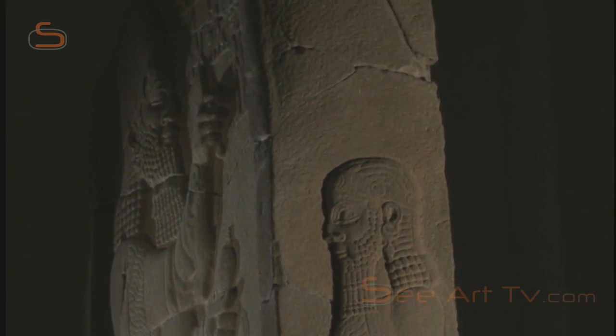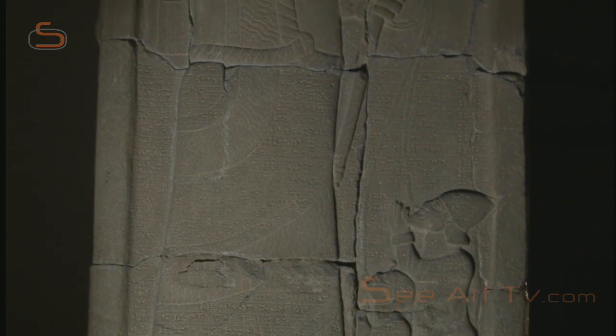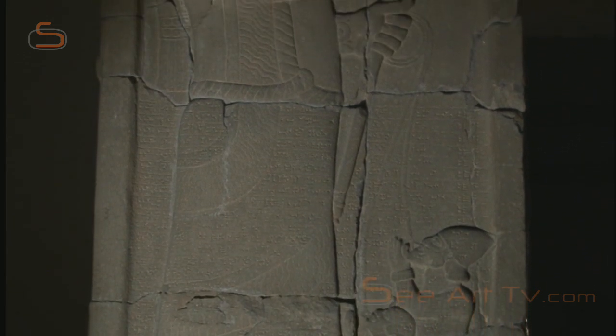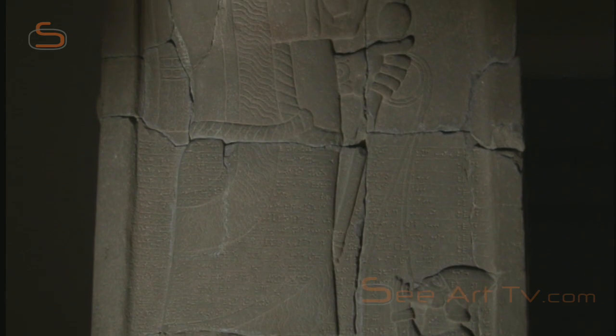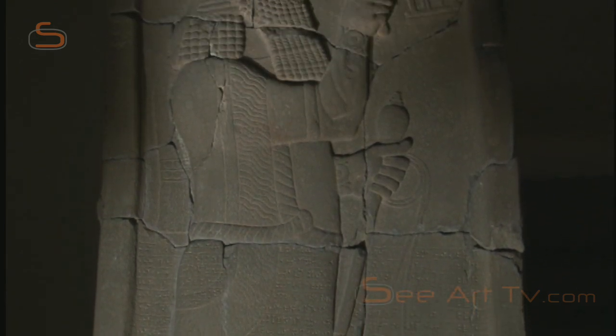Whoever shall remove this stele from its location, erase my written name, and write his own in its place — may Ishtar, the goddess of war and battle, make his manhood female, and let him sit bound at the feet of his enemies.